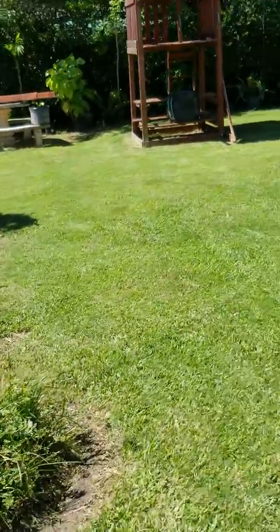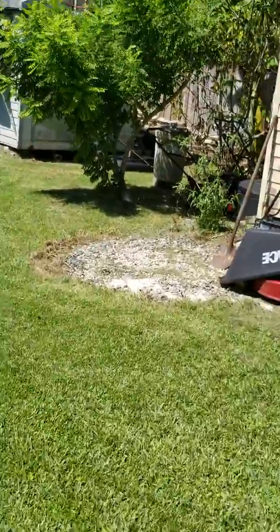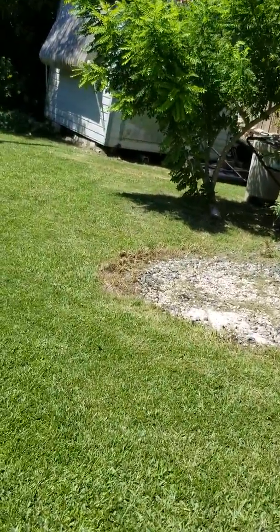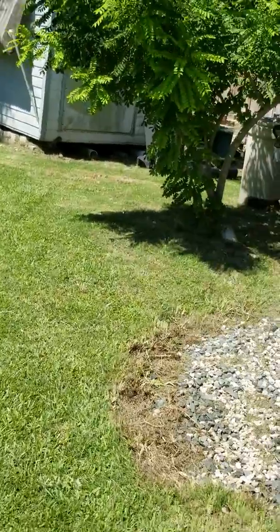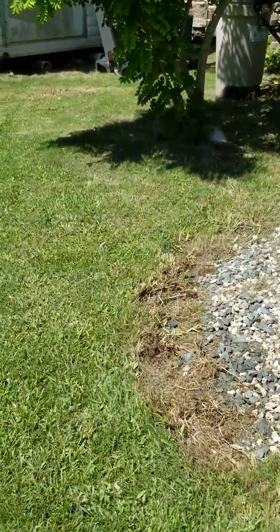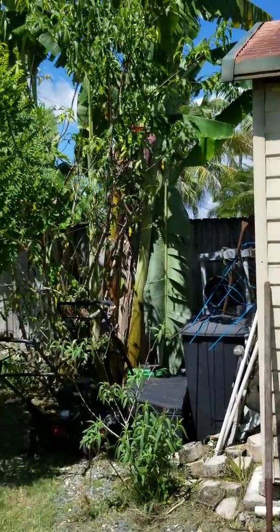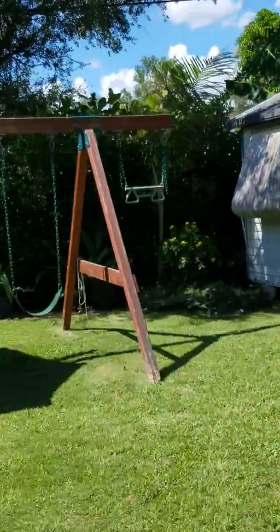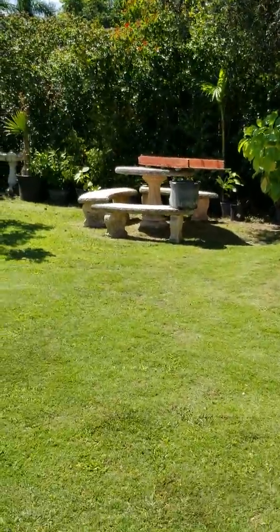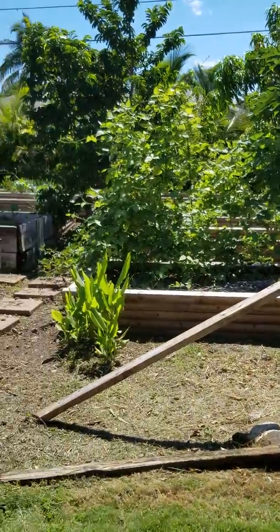We had a fire pit over here but my husband took that out. The grass is all cut. The fire pit was there — I don't know, he might just leave it clean. This is what the yard and the garden are looking like.